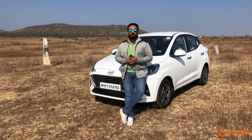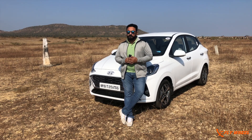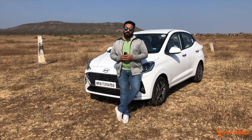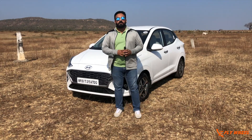India is one of the most important small car markets in the world, and in that segment the small sedan — called the mid-size sedan in India — is a very key player. Hyundai is offering the latest model in that segment: the new Hyundai Aura, which is based on the latest Grand i10 NIOS. We are having the first drive of the new Aura. Welcome to Flywheel — here is the all-new Hyundai Aura.